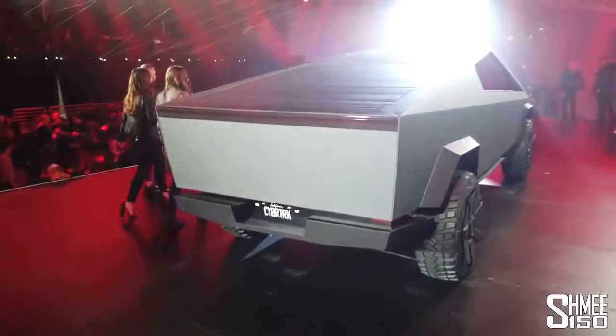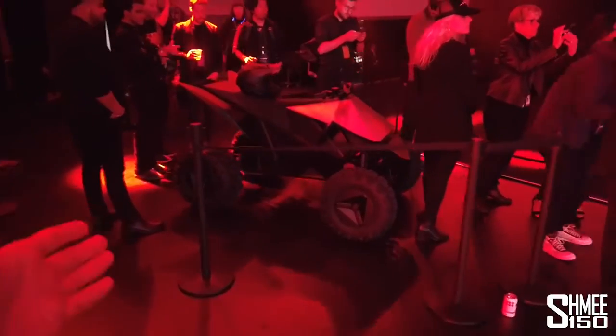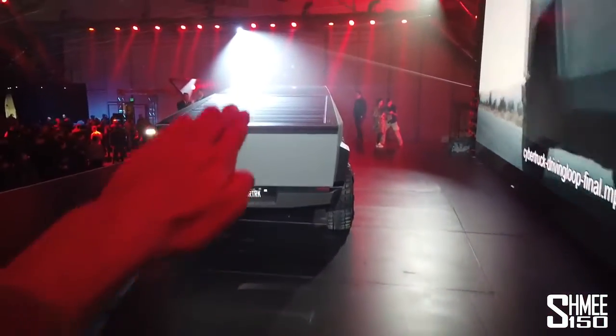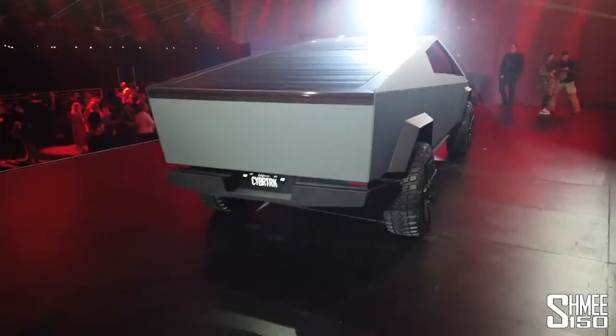The extended rear ramp is there to take your brand new electric ATV. Yes, they also released an electric ATV which is parked here, and during the show it was driven inside the back of the Cybertruck — which is extremely cool, of course.